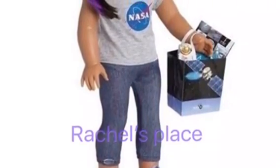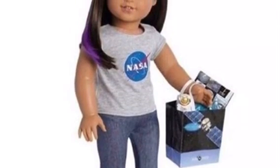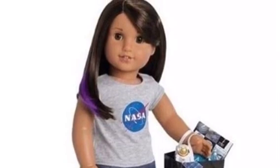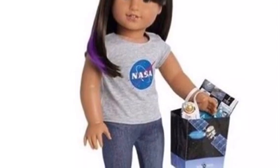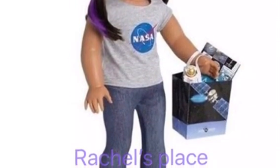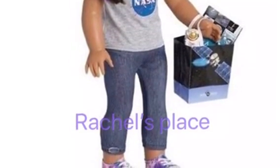Next we have probably my favorite outfit, just because I love NASA t-shirts. I have two NASA t-shirts and a hat, so I'm kind of a big fan. And I'm really excited to get this so me and Rachel can match. It has a NASA t-shirt, some jeggings, some cute shoes, and a bag full of accessories. The bag has a little satellite picture on it, so that is super cute.